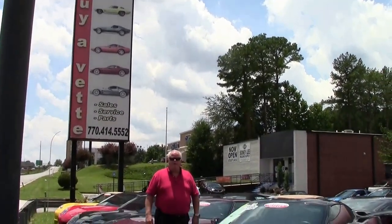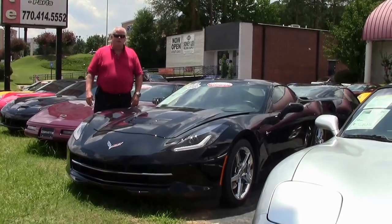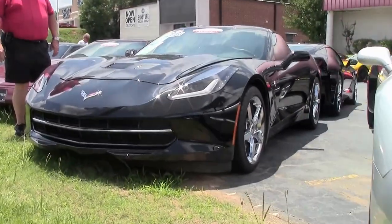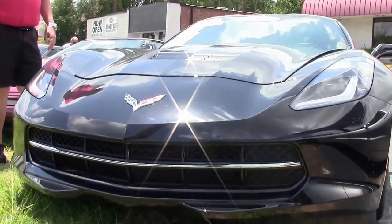Hello folks, welcome to Bi-Avent Atlanta, Georgia. My name is Rick Engel. Today I'd like to present to you this 2014 7-speed manual transmission C7 with the 460 LT1, heads-up display 3LT.